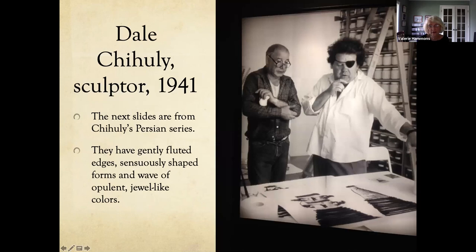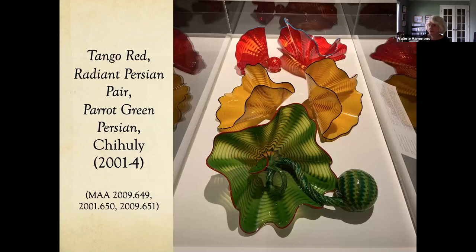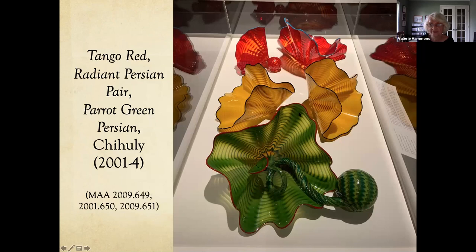The last modern artist is Dale Chihuly, an American sculptor. The museum has several of his pieces from the Persian series — they have gently fluted edges, centrally shaped forms in a wave of opulent jewel-like colors. One is called Lime Persian Single Vermilion Lip Wrap — you can see that vermilion that just pops out — and it's fairly large. There are also smaller ones: the Tango Red, Radiant Persian Pear, and Parrot Green Persian.